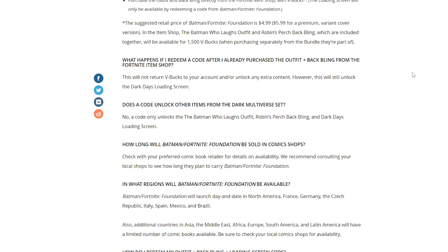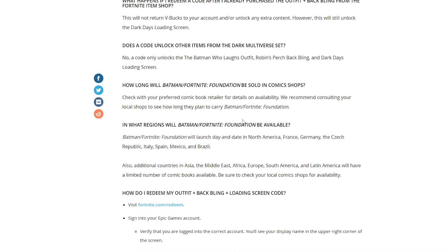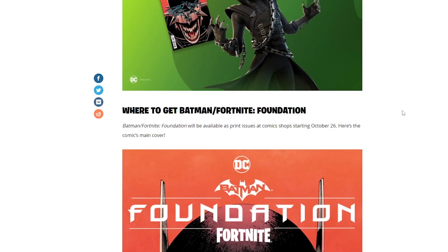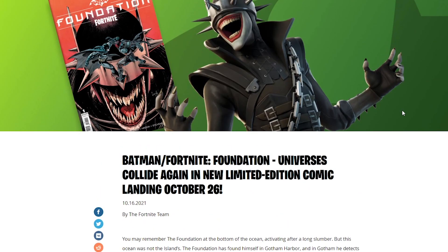Just make sure you don't do that — if you have the code, use the code, don't buy in the item shop again. You just have to make sure you're buying it from your store, or if you're lucky enough, find it online. Finally, if you want to redeem it, all you have to do is go to fortnite.com/redeem, sign in to your Epic Games account, put in the code, and you should have everything in your account.